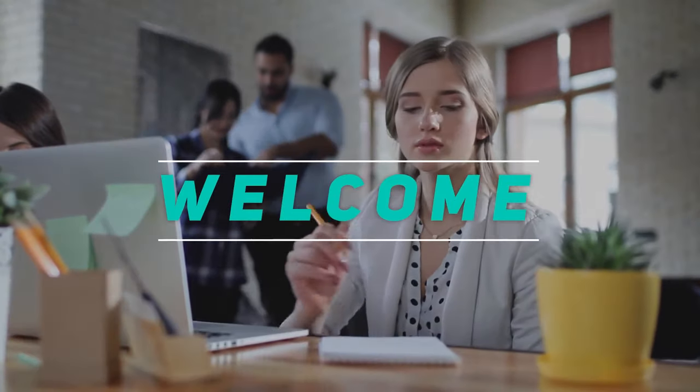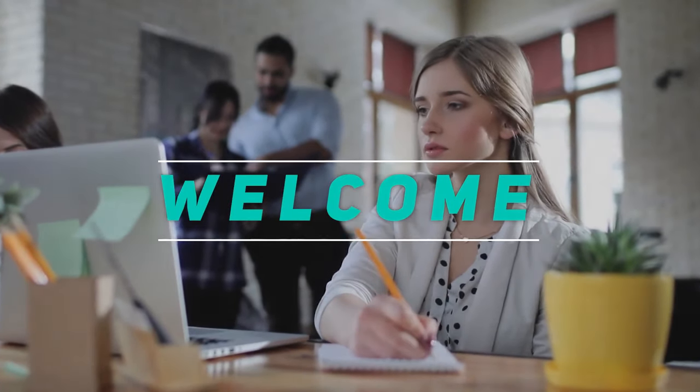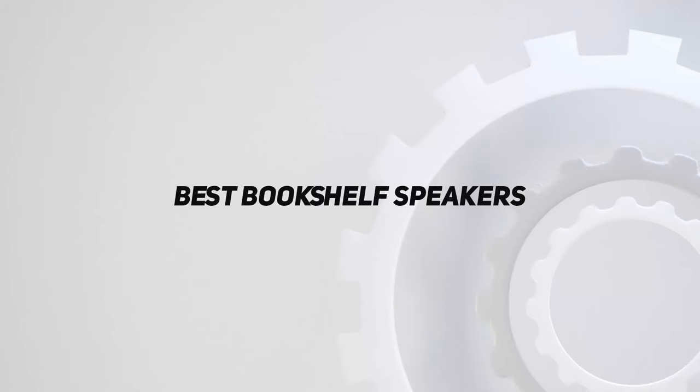Hey, welcome back to my channel. In this video, I'm going to talk about the top 5 best bookshelf speakers.